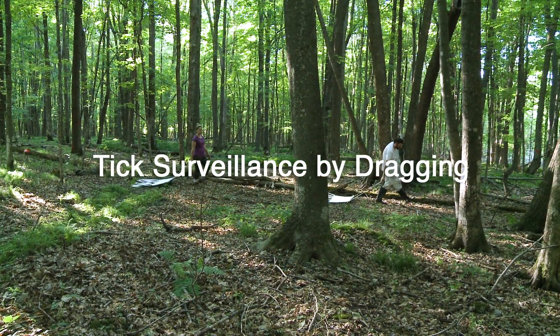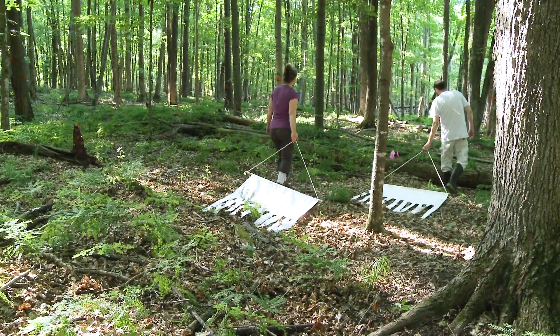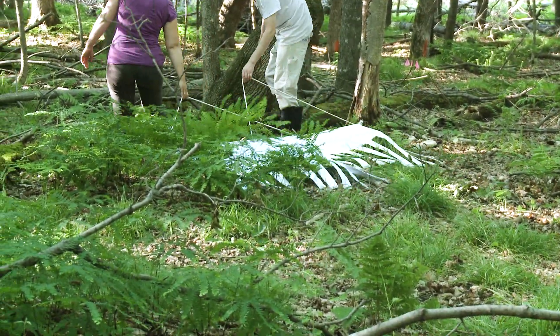Black-legged deer ticks prefer forested areas with plenty of shade and fallen logs. They wait on the vegetation until an animal host passes by, and then they grab on.